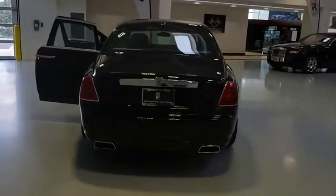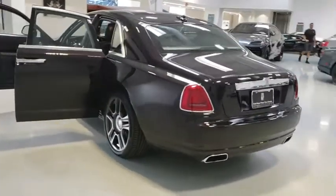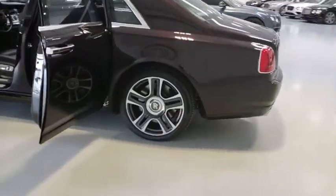The Ghost shares characteristics with the BMW 7 Series, but has style and comfort you can only find in a Rolls. This vehicle has less than 9,000 miles.